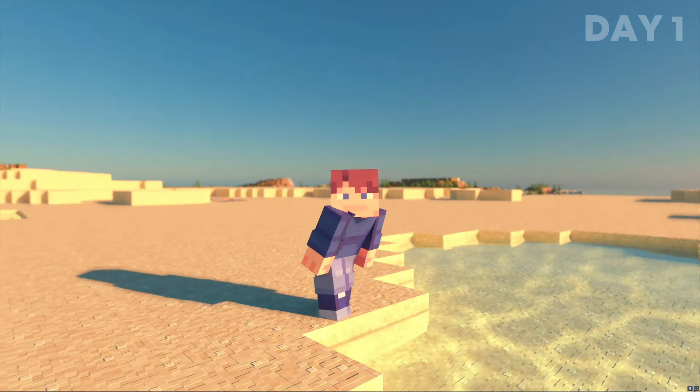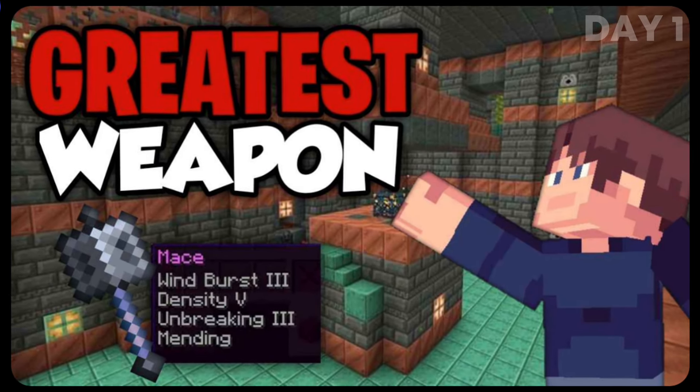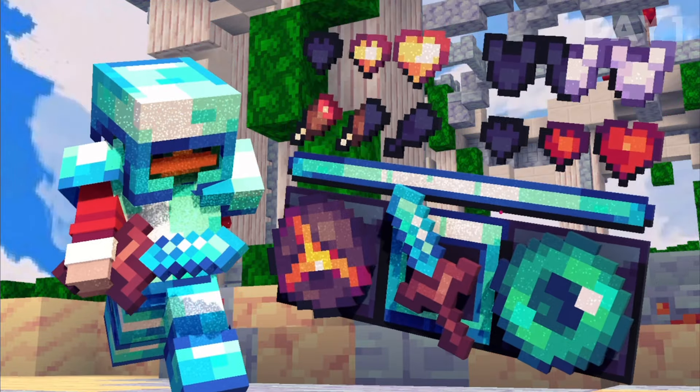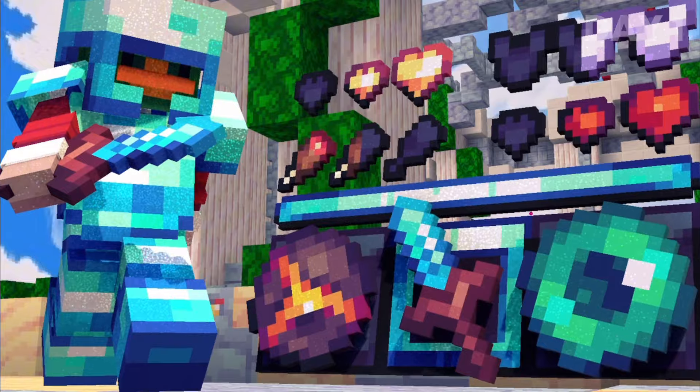Something I noticed in a lot of thumbnails is how the background is completely separate and disconnected from the player. Ideally, you should take a screenshot of the player and the background at the same time, from the same angle. Or, if it's a 3D model, make sure to line up the player with the environment. And lower angles, like below waist height, normally look much better.